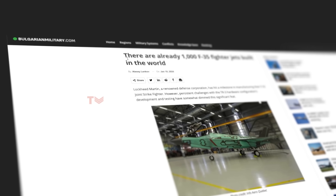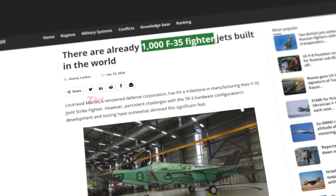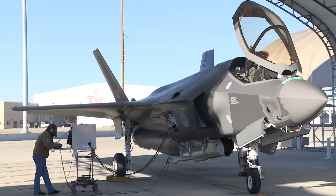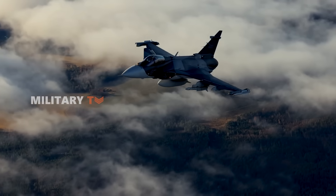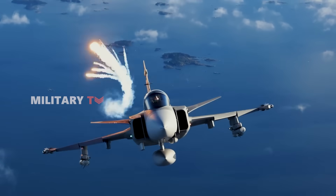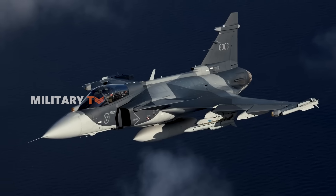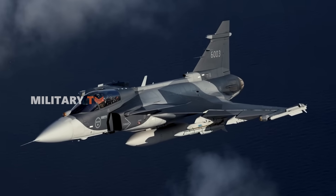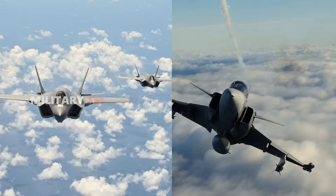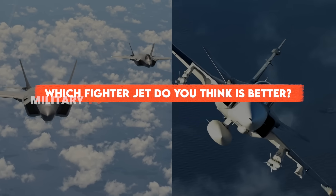On the global stage, the F-35 has been widely adopted, with over 1,000 units delivered across 17 countries, making it the most widely used fifth-generation fighter. The Gripen, though not as extensively exported, is operated by Sweden, Brazil, Thailand, and Hungary, and remains a strong contender for air forces prioritizing affordability, adaptability, and multi-role effectiveness. So, which fighter jet do you think is better? That's all for today, thanks for watching.